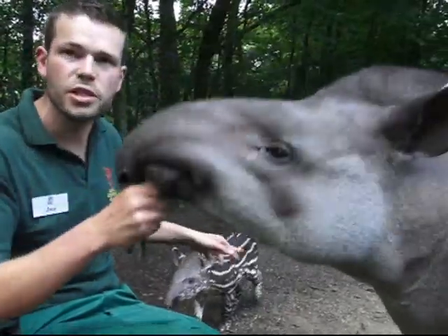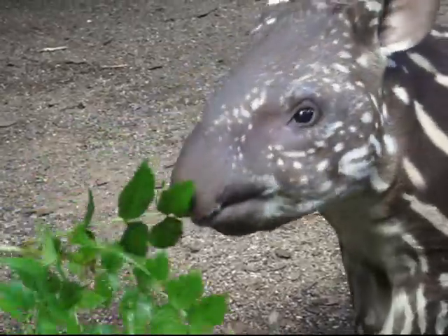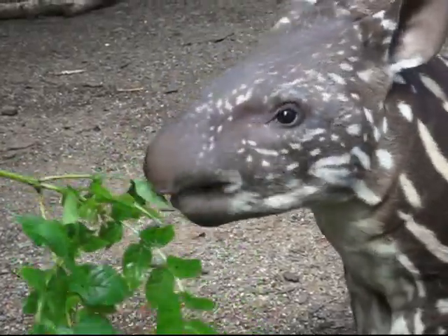Once the babies get to roughly six months of age, that's when they're old enough to look after themselves and quick enough to run away from predators. Within three months she'll be unrecognisable and you won't be able to tell she's a baby. And then by six months she'll lose those spots.